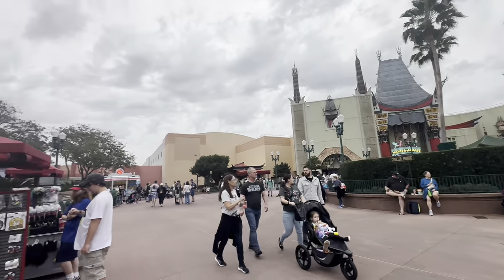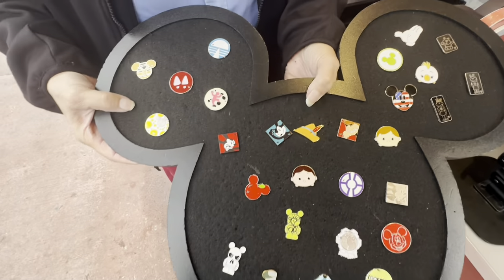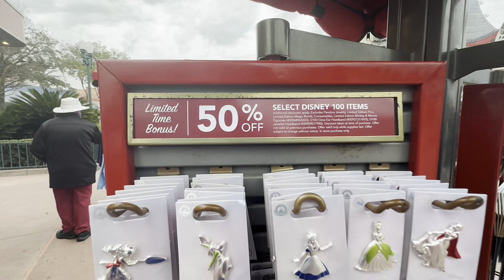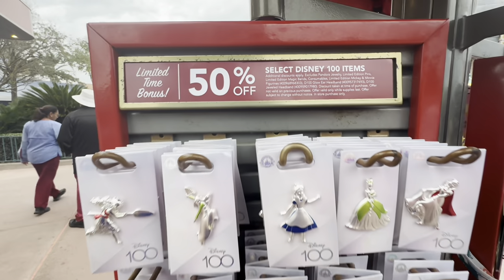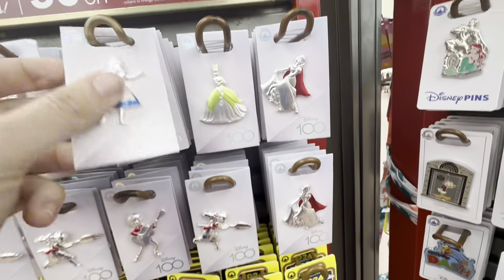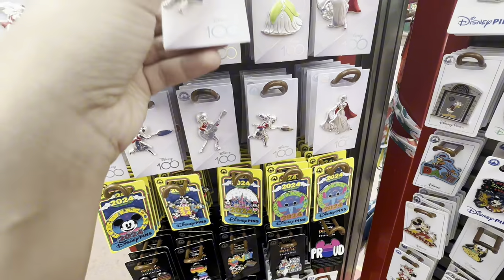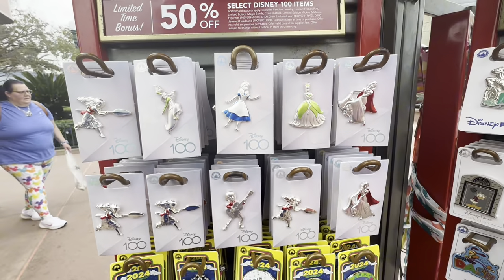Now that we're over by Minnie and Mickey's, we're gonna go check out their pin board at their little shop. One thing I've spotted — look at this. It's 50% off Disney 100 items including these pins, and additional discounts apply. So this might not actually be a good deal right now. I think that's $15 so that's $7.50 plus 20% off, probably like six bucks now. That's not bad.